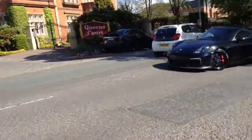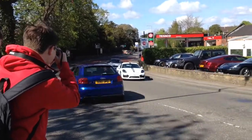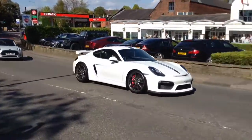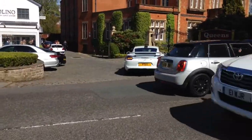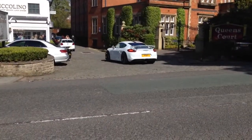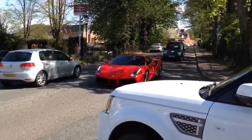Another GT4 behind us! This is literally exactly what happened last week!